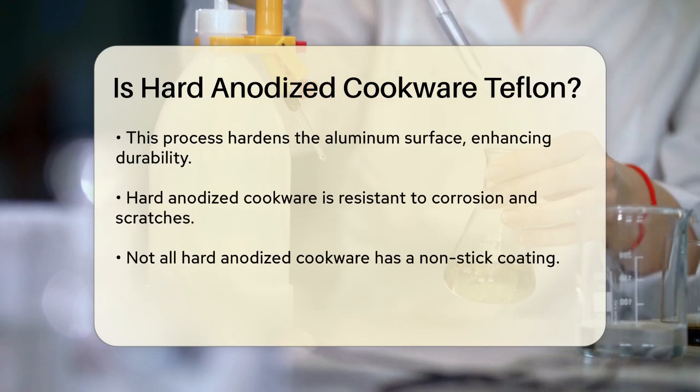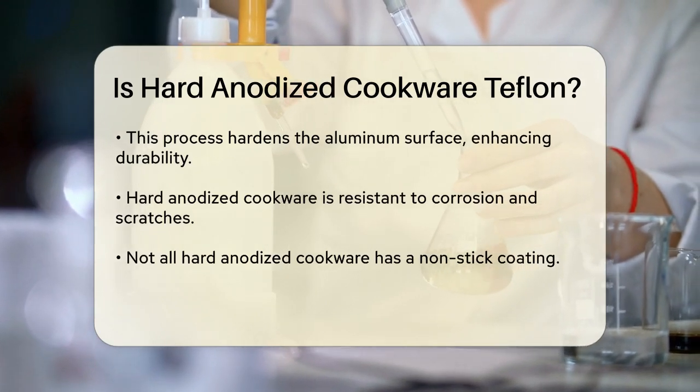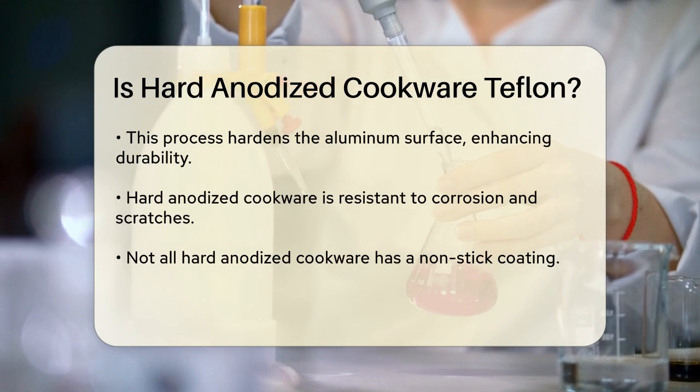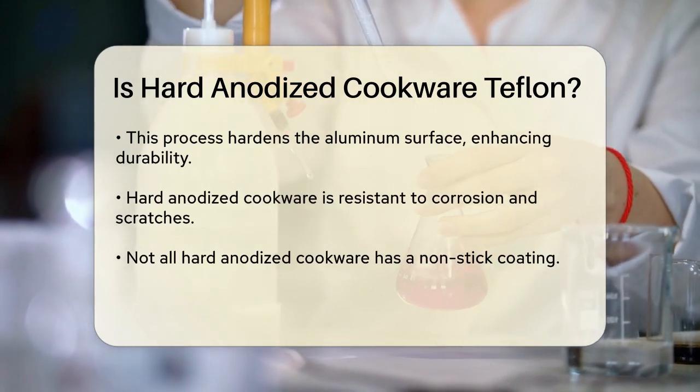Now here's where the confusion often comes in. While hard anodized cookware itself is not Teflon, many hard anodized pans do come with a nonstick coating. This coating can be either PTFE, which is what Teflon is, or a ceramic-like coating made from natural materials.